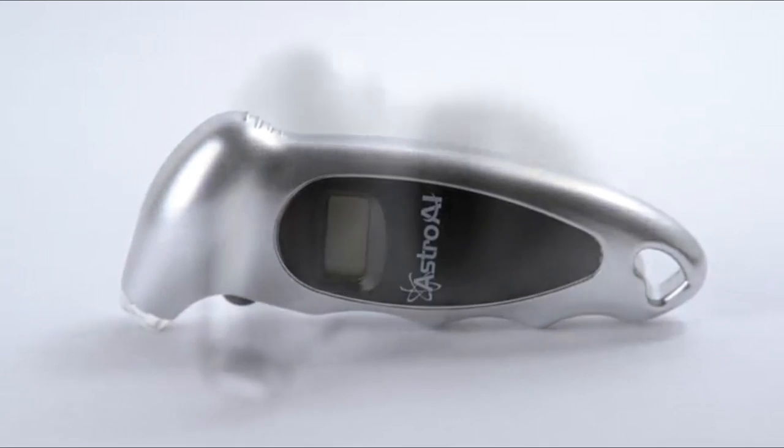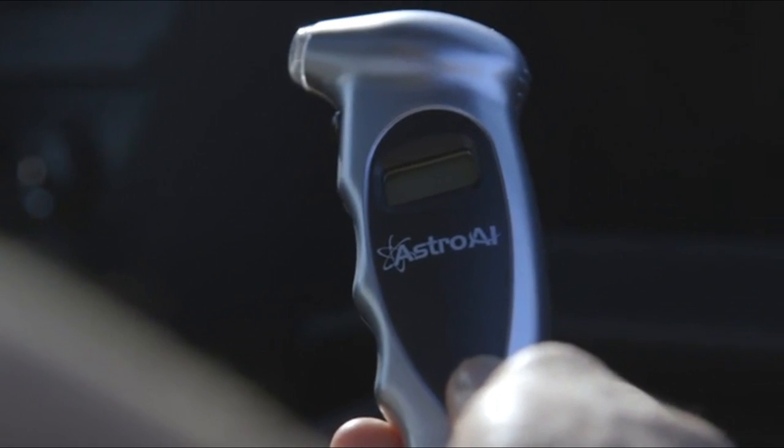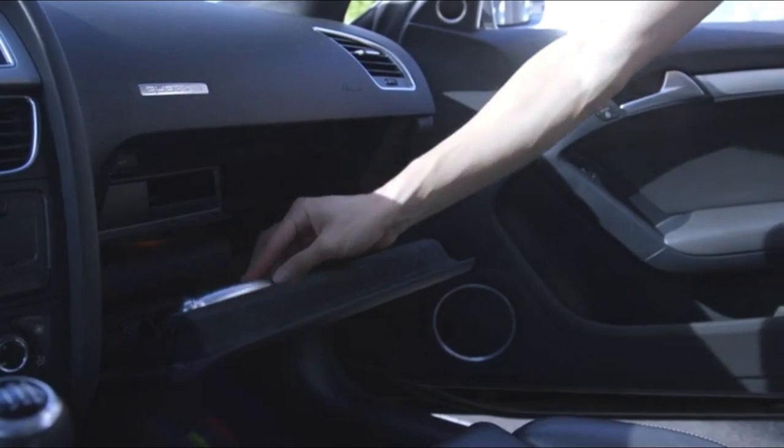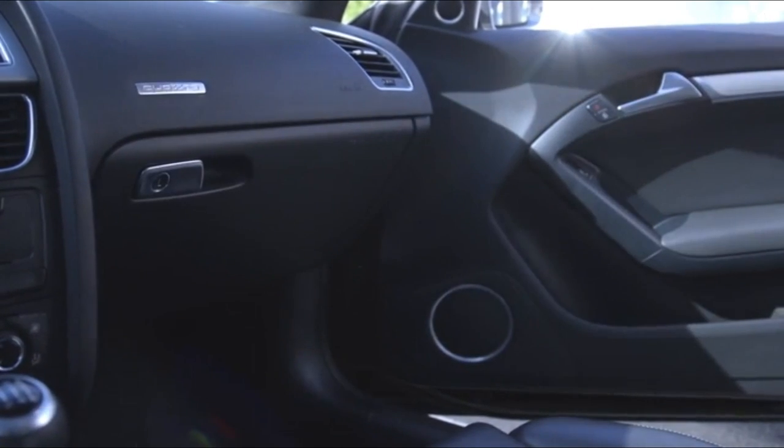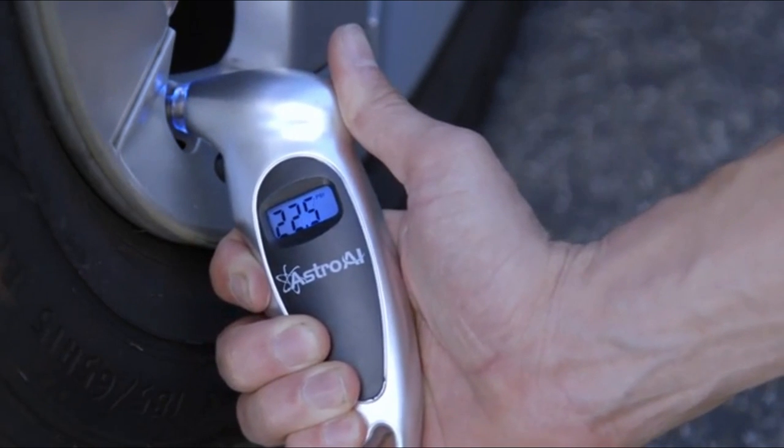Backlit LCD display and lighted nozzle for visibility in dimly lit areas. Designed to maintain correct tire pressure, reduce tire wear and extend tire life. Digital display reading instantly and clearly being shown.